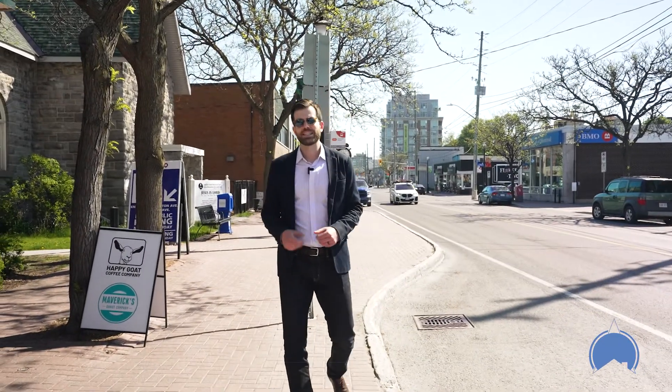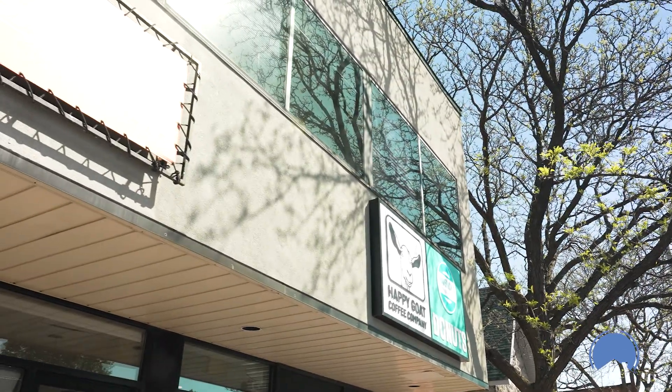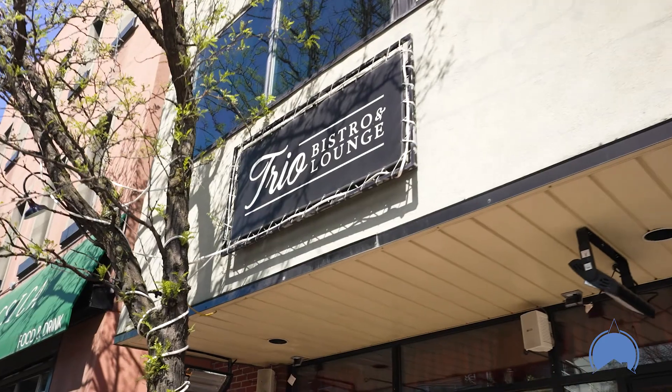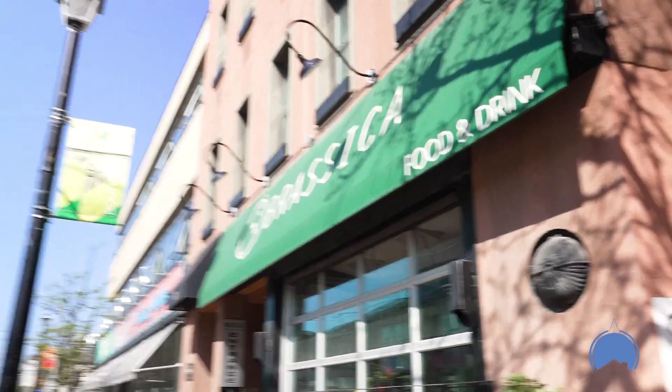Westboro really is a foodie's paradise. There are way too many great places to grab a bite here to name them all, but this little strip gives us a really good example. You've got Happy Go coffee, a specialty donut shop, a great casual establishment in Trio Lounge right next door, and then right next to that, one of the better fine dining restaurants in the city of Ottawa. Literally some of the best restaurants in all of Canada call Westboro home.